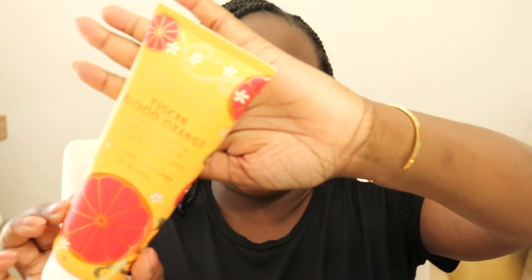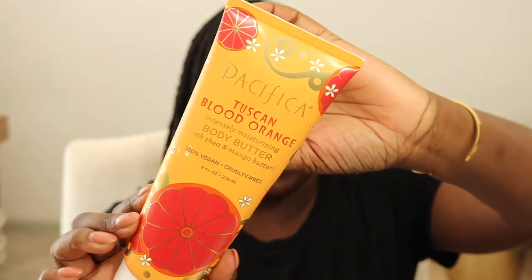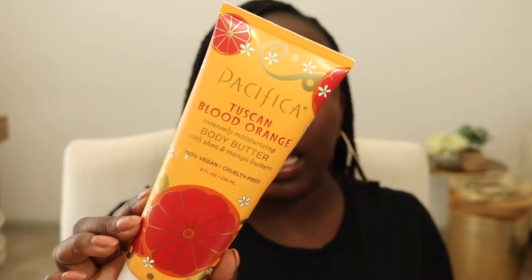I thoroughly enjoyed the way these EOS lotions felt on my body and what they did for my skin, but I would prefer something more natural — that's just my personal preference for the body lotion category. The other thing I finished off was the Pacifica Tuscan Blood Orange Body Lotion. This smells so good, but while it moisturizes pretty well, the EOS moisturizes better. I like it, but I probably won't be repurchasing this one either.